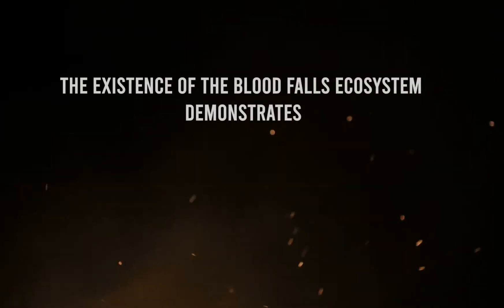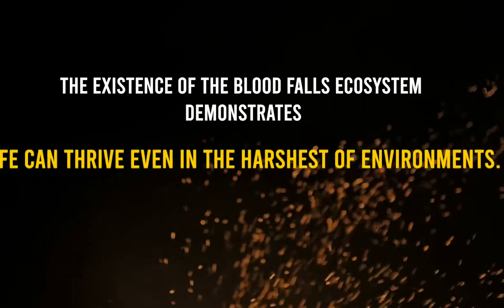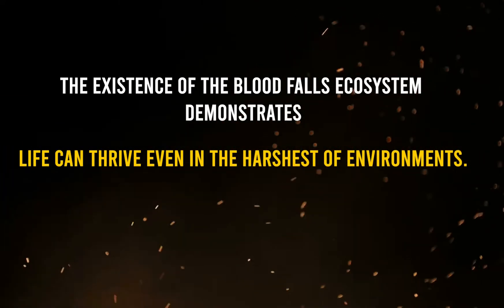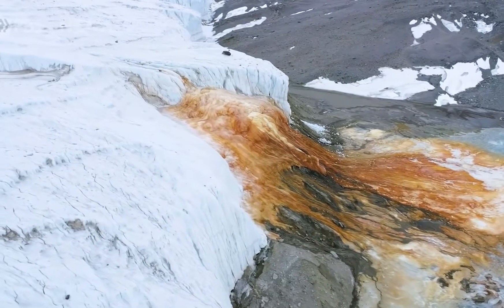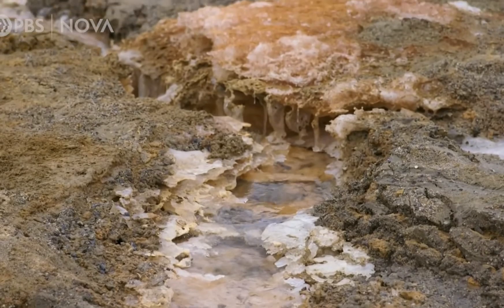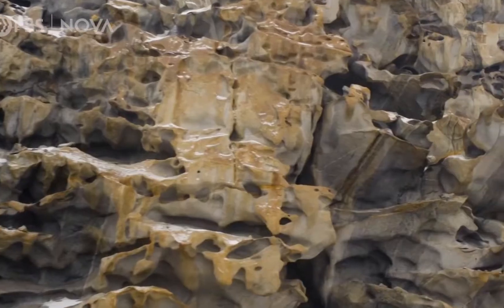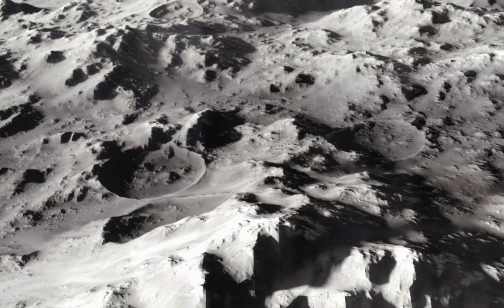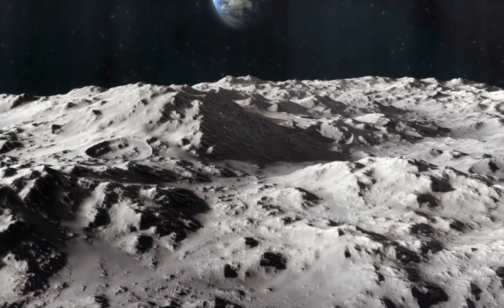The existence of the Blood Falls ecosystem demonstrates that life can thrive even in the harshest of environments. Though it's tempting to draw the parallel, it doesn't rule out the possibility of life on other worlds with similar conditions and frozen bodies of water, such as Mars and Jupiter's moon Europa, because life would have to emerge from an entirely different chain of events.